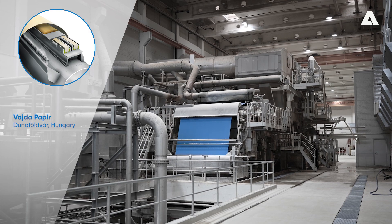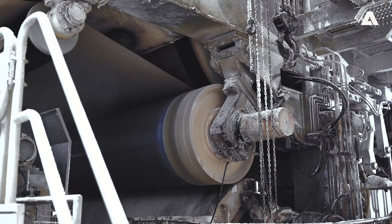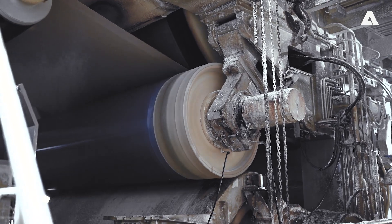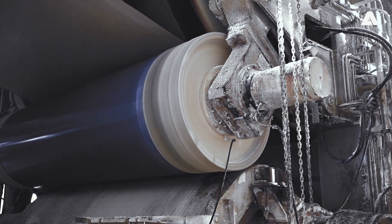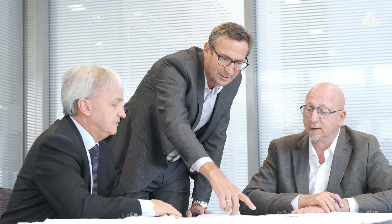Recently, we installed our latest shoe press technology for customers at Weider Papier, Haagboom, and PMI. The shoe presses are performing very well, with high operating efficiency at speeds up to 2000 m per minute and with the flexibility to adjust the line forces and/or shoe tilt in order to optimize the product quality and reduce drying energy.